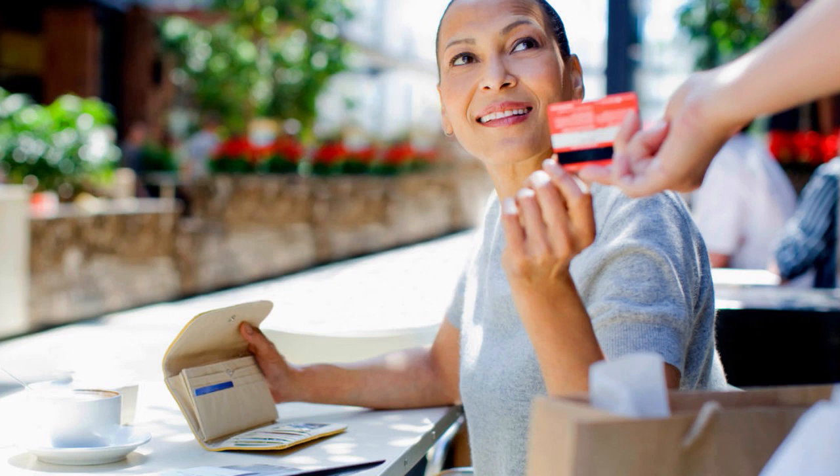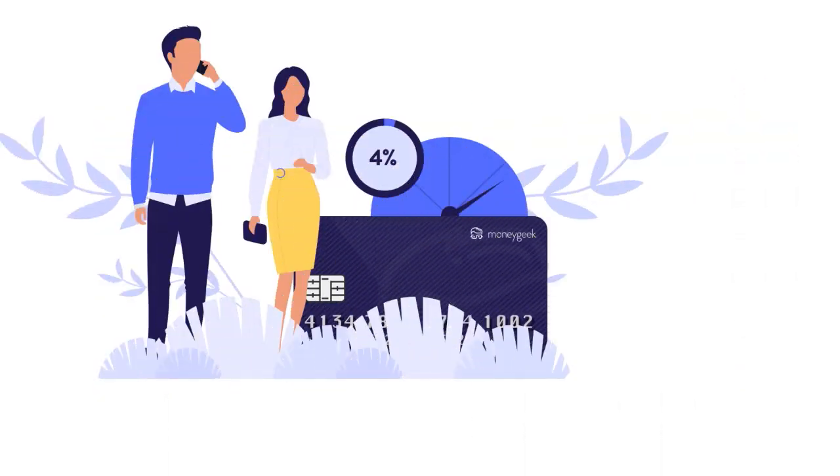It's also great to bring any past-due accounts current. Apply for credit only when you need it — that will help reduce the number of recent accounts and credit inquiries, which is also beneficial.